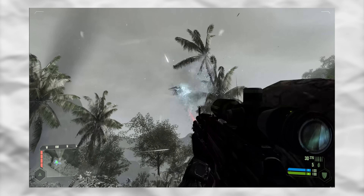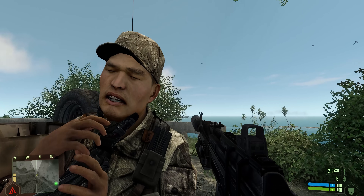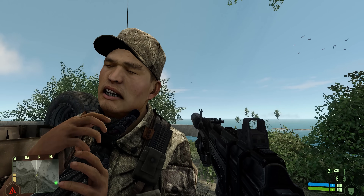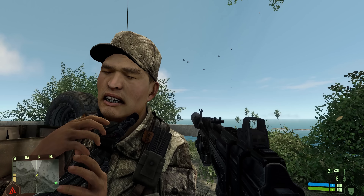The first game that implemented real-time ambient occlusion was Crysis, and Crysis is one of the biggest graphical leaps ever. I'm not saying it's solely because of ambient occlusion, but it definitely played a role and it was a great way to sell the technology. Just look at how much more terrified this North Korean soldier looks because of that shadow under his jaw. Thank you very much for watching, subscribe if you found the video interesting, and until the next one — bye.